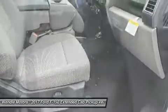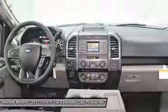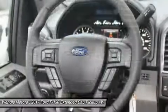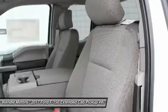Trade must be 1995 model or newer to qualify. Not all buyers will qualify for Ford credit financing. Residency restrictions apply. For all offers, take new retail delivery from dealer stock by May 1, 2017. See dealer for qualifications and complete details.